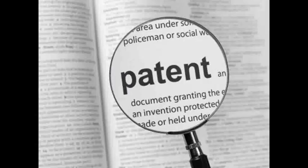Like any other property, a patent may be sold, licensed, mortgaged, assigned, or transferred, given away, or simply abandoned.